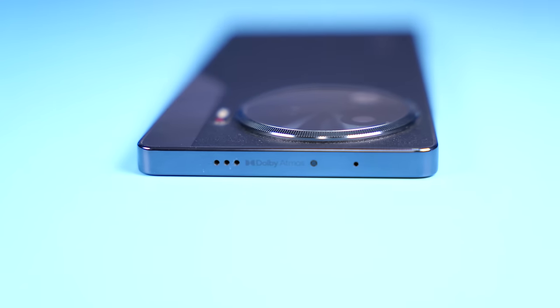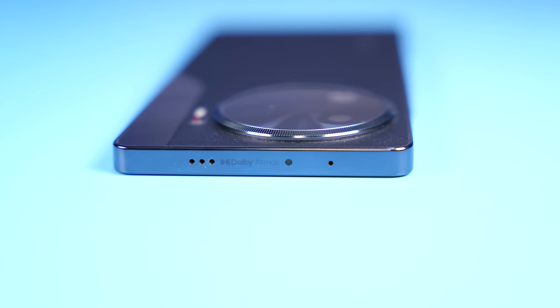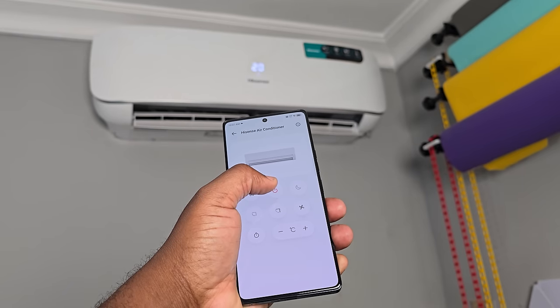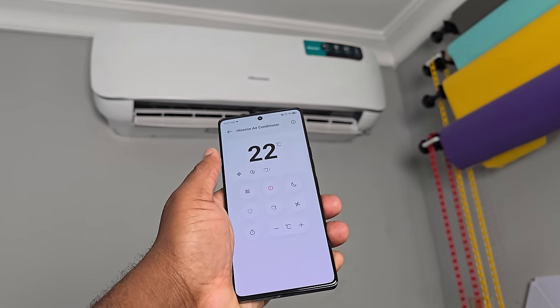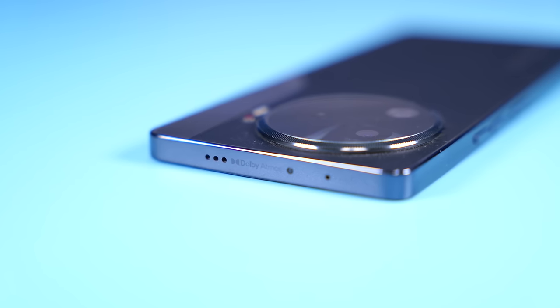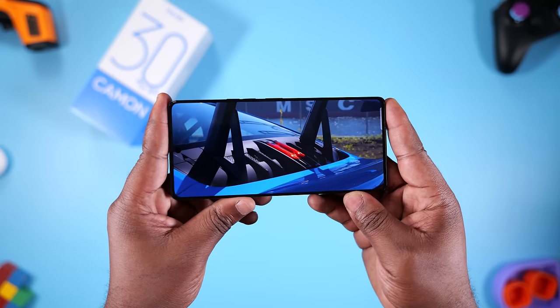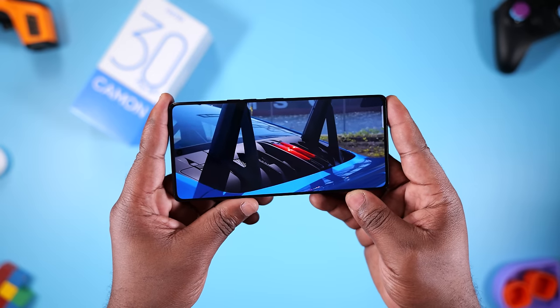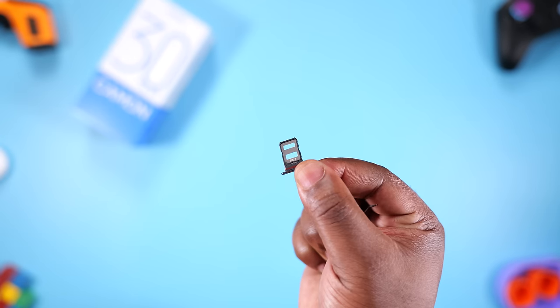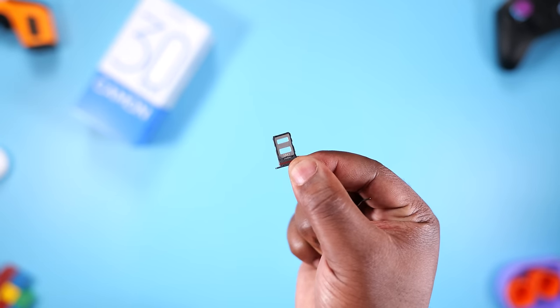Now here is something new — the Tecno Camon 30 Pro 5G has an IR blaster; I wonder where they got that idea from. The IR blaster lets you control appliances with an infrared receiver like your TV and AC. It has dual stereo speakers with Dolby Atmos surround sound technology that tunes the sound to give you a more immersive audio experience. The SIM card tray accepts two SIM cards only — there's no memory card expansion support on this smartphone.